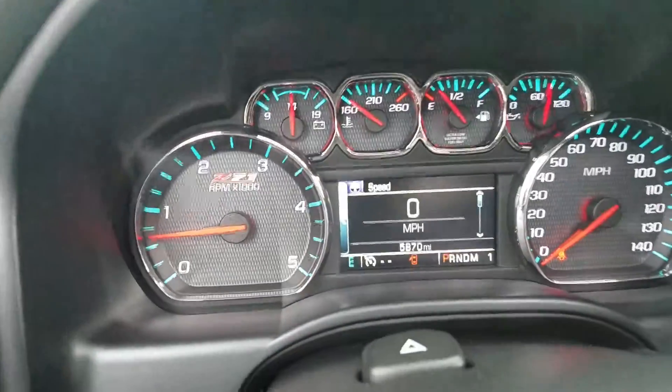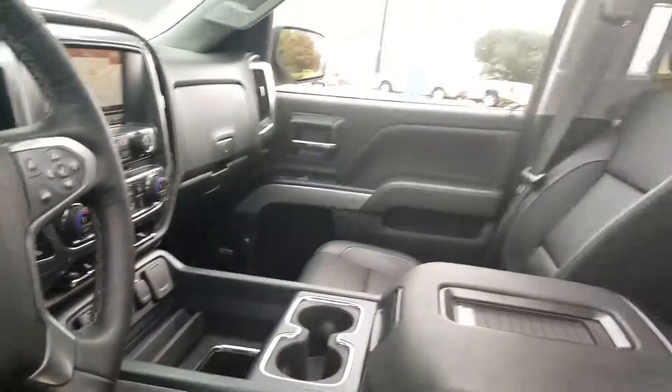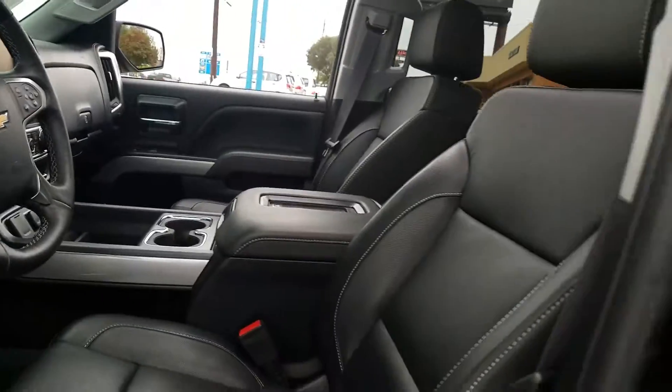Passenger seat. You got five thousand eight hundred and seventy miles on it. Thank you, man. I'll see you tomorrow.